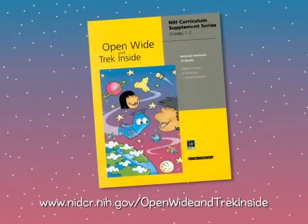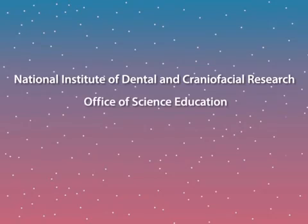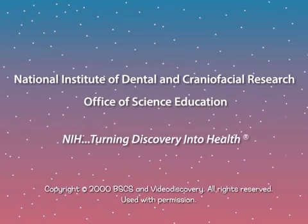This video is from Open Wide and Trek Inside, a curriculum supplement for grades 1 and 2. Produced by BSCS for the National Institute of Dental and Craniofacial Research and the Office of Science Education at the National Institutes of Health.